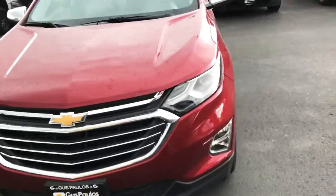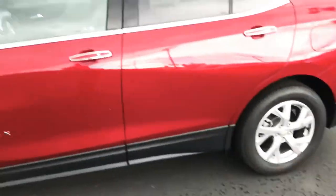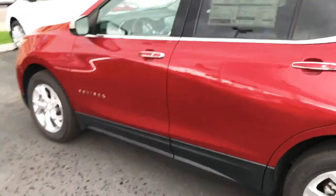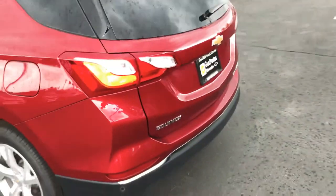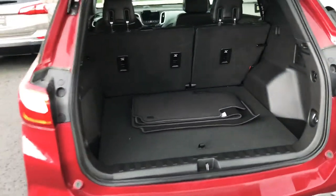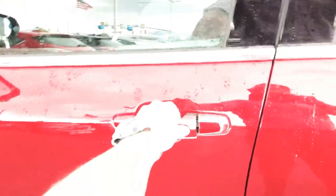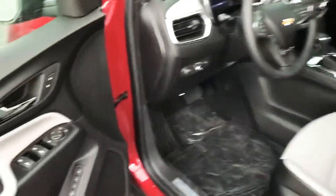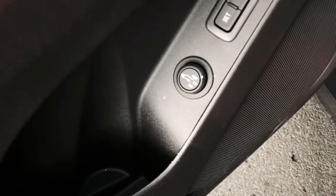This is our Premier Edition — this is going to be the higher trim level. This one comes with a remote start function, which is pretty nice especially in the wintertime. This also comes with, on the key fob, if you click a couple of times that back gate is just going to open right up for you. Tons of storage space back here. Both come with keyless entry, which is a nice feature. You can set the gate to open all the way, three quarters of the way, or you can shut that off.